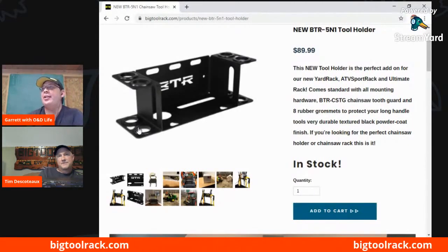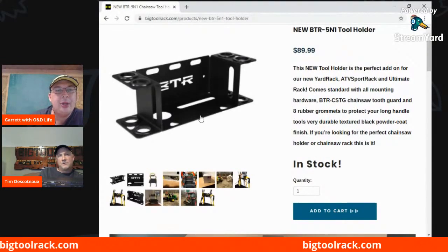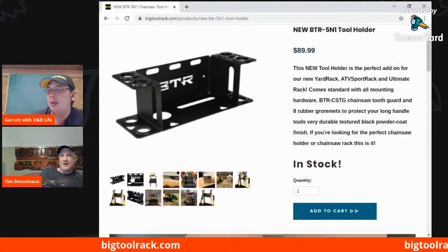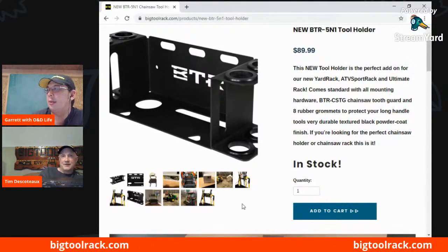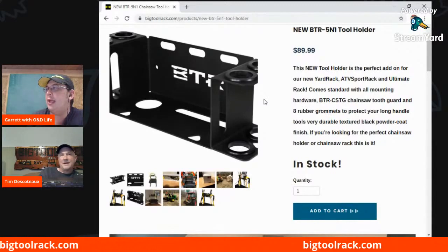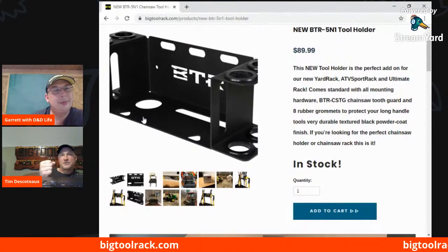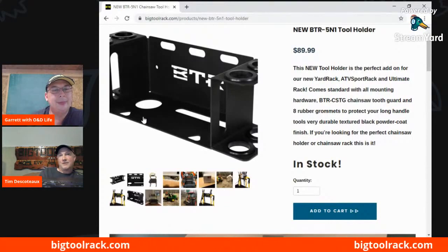I see you do have the rubber grommets to protect your tools there. And you mentioned a chainsaw tooth guard? Yeah, it's a tooth guard — a plastic plate that gets bolted in place so your teeth on your saw don't hit the metal. So that's all included with this kit: you get the tooth protector, the holder, and the rubber grommets — it's all part of the package when you order. The rubber grommets we now also sell for our four-hole tool holder accessory. What we learned over time is that when your tools sit in those round holes, they rub against the metal and it marks them. The rubber grommet fixes that — especially if you have fiberglass handles, you don't want to mark them up.